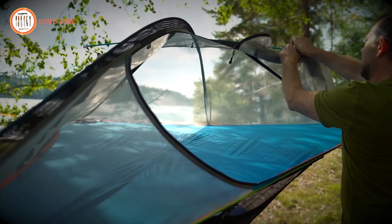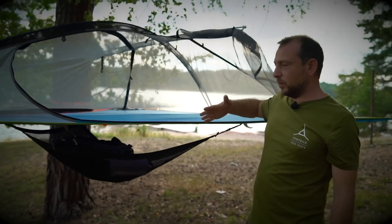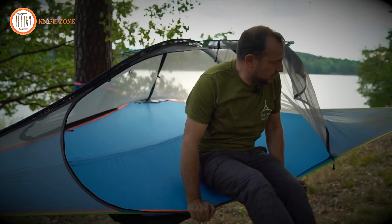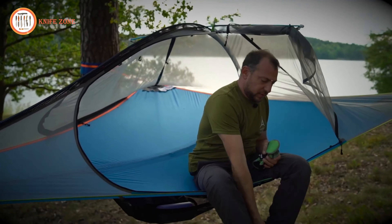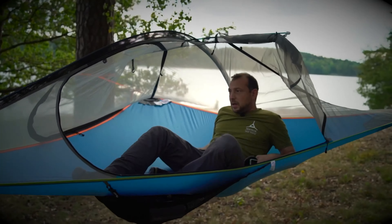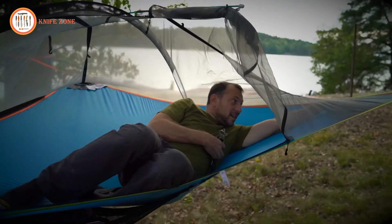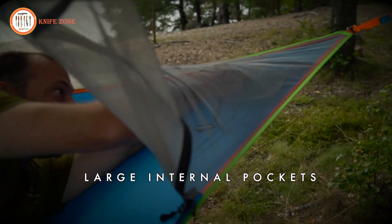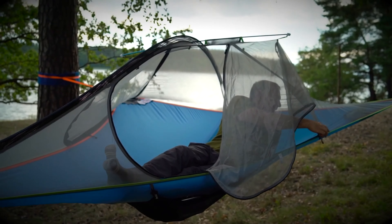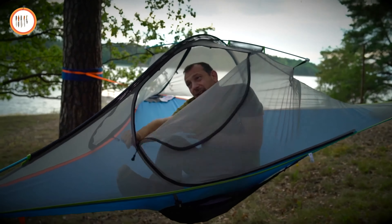The integrated no-see-um mesh not only enhances your connection with the outdoors but also acts as a barrier against insects, ensuring an undisturbed sleep. Worried about unpredictable weather conditions? The Tentsile Flite Gen 3 has you covered with its heavy-duty rainfly, offering protection and peace of mind. Whether you're a camping enthusiast or someone seeking a unique outdoor experience, the Tentsile Flite Gen 3 stands out as a symbol of innovation, comfort, and style in the world of camping gear.